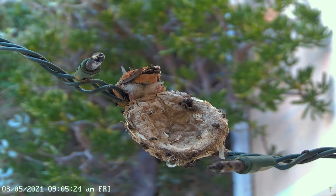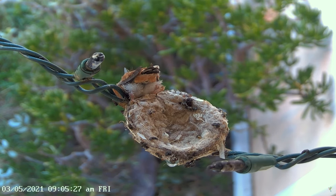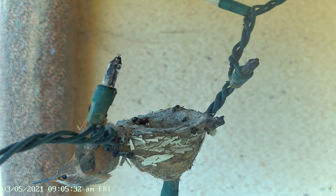Stay tuned to Hummingbird Spot, where we hope to live stream more and more hummingbird nests every season.